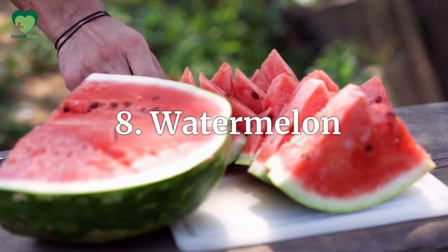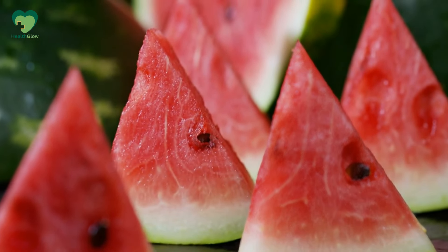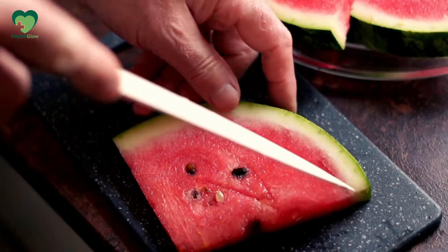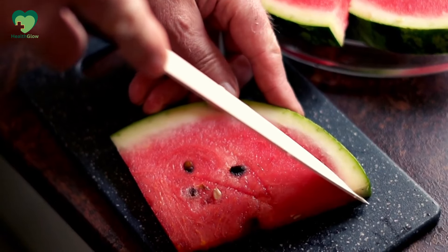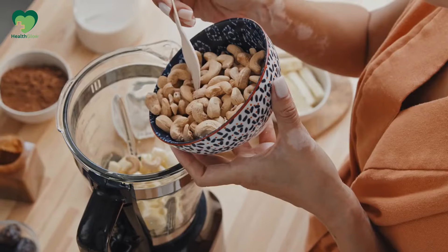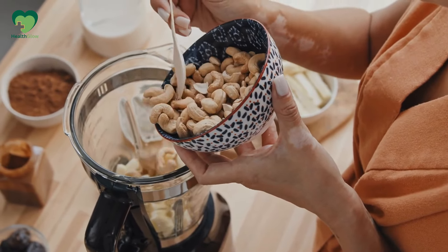Number 8: Watermelon. Watermelon is a summer favorite, but unfortunately it's one of the highest glycemic fruits. While it's mostly water, it also has a lot of sugar. A typical serving can cause your blood sugar to spike quickly, so it's best to enjoy watermelon in small portions. Pair it with a protein or fat, like nuts or seeds, to slow the sugar absorption.